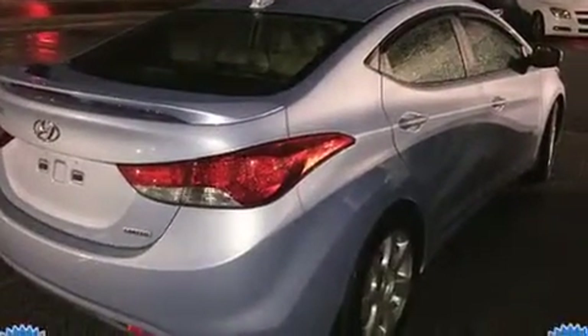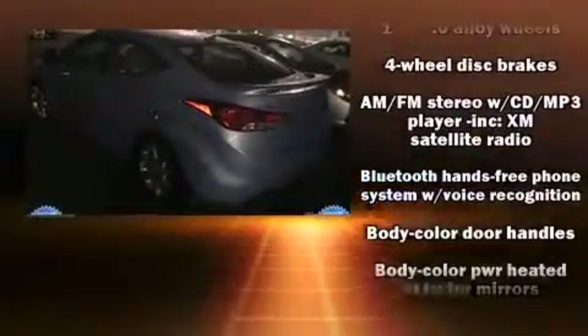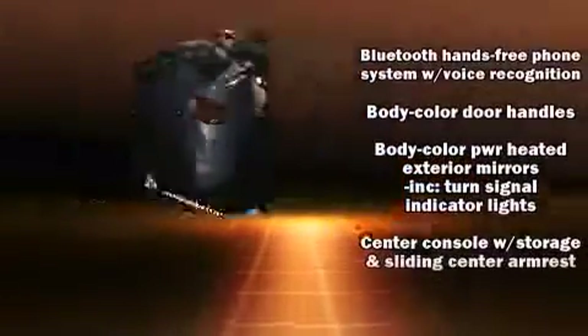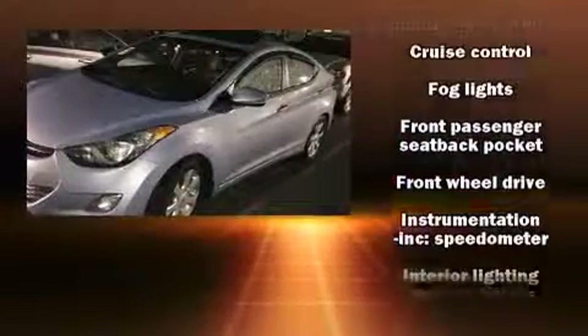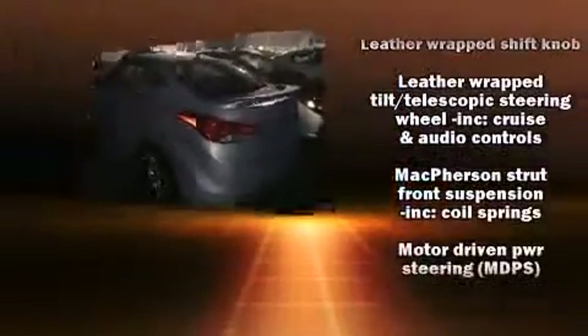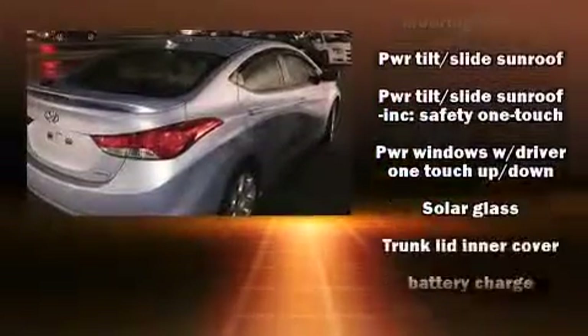Hyundai also prioritized safety and security by including dual front impact airbags, head curtain airbags, brake assist, a security system, and four-wheel disc brakes with ABS. Electronic stability control ensures solid grip atop the road surface, no matter how challenging the driving conditions.